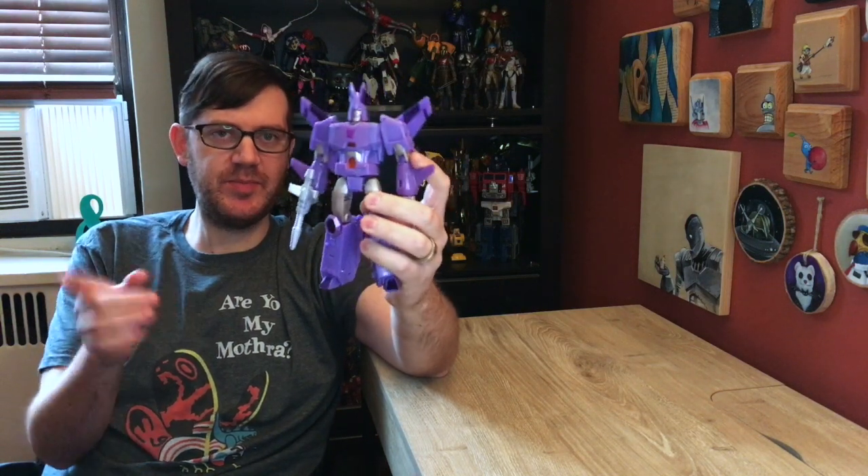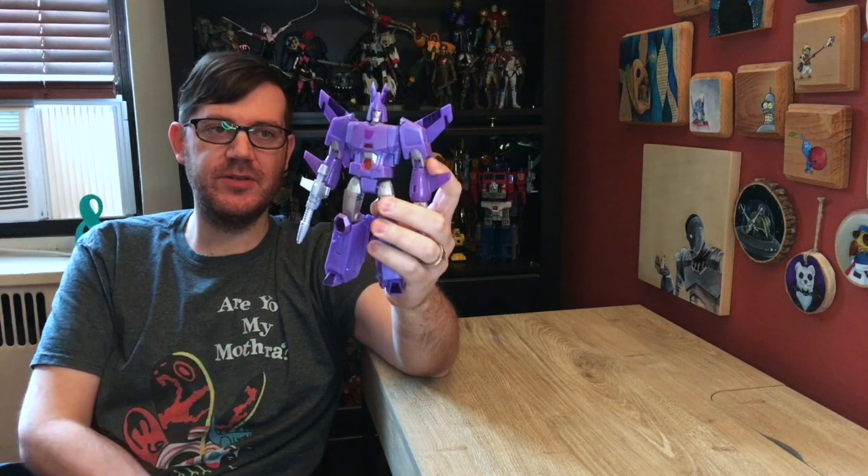The most important thing I want to talk about right now is Kingdom Cyclonus. I got this guy off of GameStop's website. Last I checked they were sold out again, but he's been popping in and out of stock for the past week or so. If you're looking for one, I'd suggest checking their site again. He's also up for pre-order in a lot of different places, but there's a chance GameStop might get him back in stock in the near future.